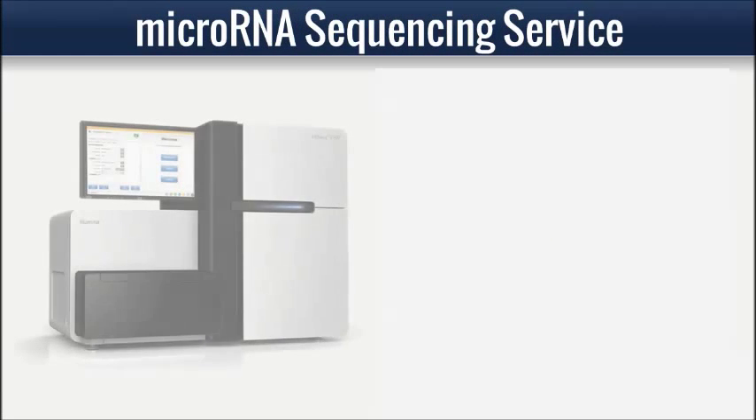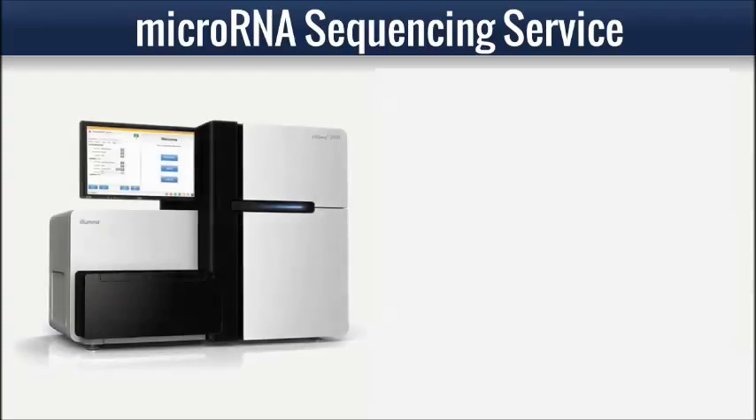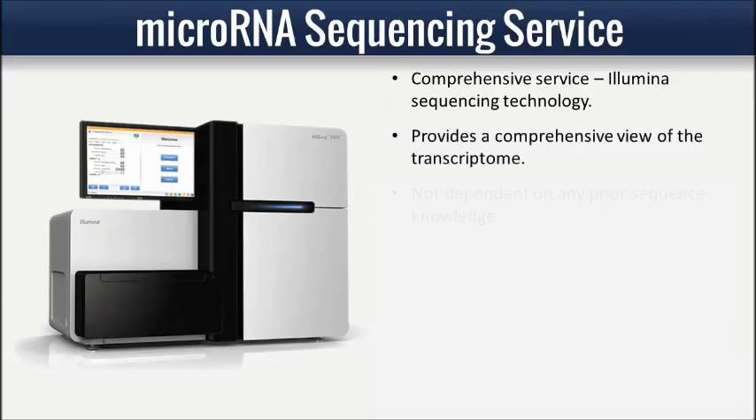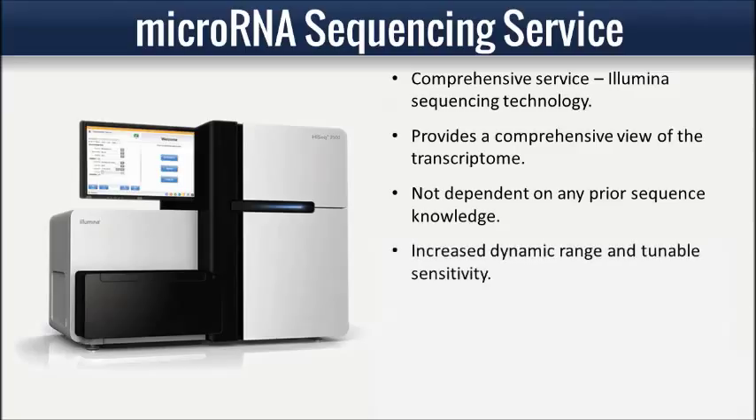LC Sciences provides a comprehensive sequencing service utilizing Illumina's high-throughput sequencing technology, which enables comprehensive, highly sensitive, and specific discovery and profiling of all forms of small RNAs in your sample. The sequencing strategy provides a comprehensive view of the transcriptome because it is not dependent on any prior sequence knowledge.